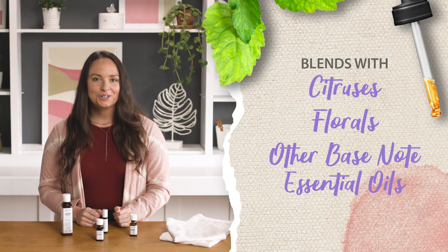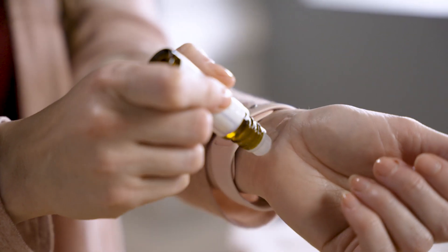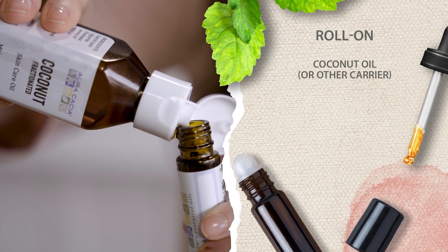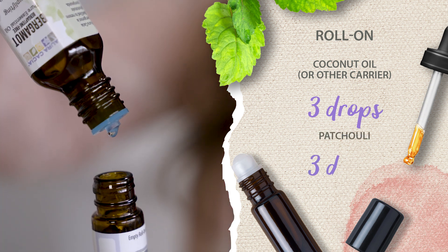If you're looking for a great and easy way to use patchouli, one of my favorite ways is to make a peaceful patchouli roll-on. All you'll need is your roll-on container, some coconut oil or your preferred carrier, three drops of patchouli, and three drops of bergamot.